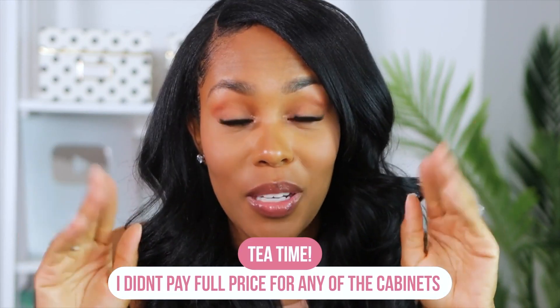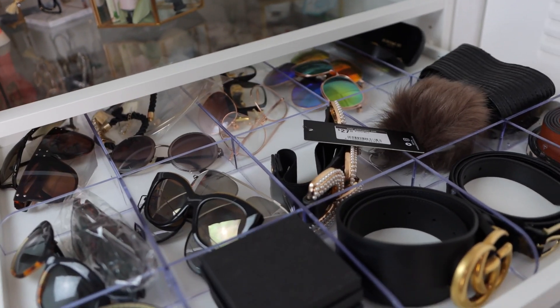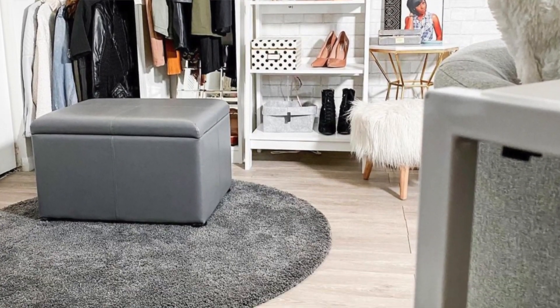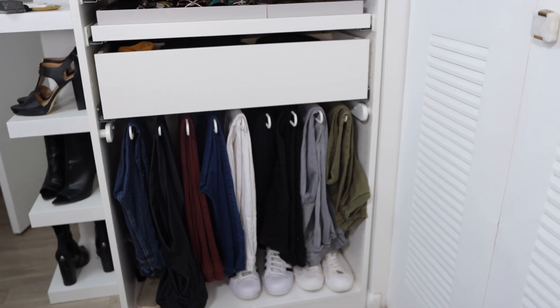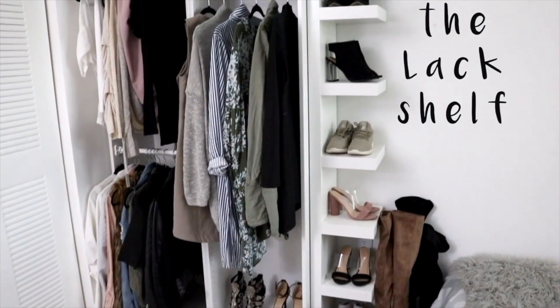The tip on my IKEA PAX systems is that I didn't pay full price for any of the cabinets. I went to the as-is section. The PAX systems holding my hanging clothes were $20 each. I did not spend a lot of money on my PAX systems because I was patient — I found them at IKEA in the as-is section, and I went to IKEA often. So if you're balling on a budget, that's an option because you can definitely get a deal. Sometimes the IKEA PAX systems come with the accessories inside and they sell everything to you at a very low price. So hit that IKEA as-is section up and see what you can find.